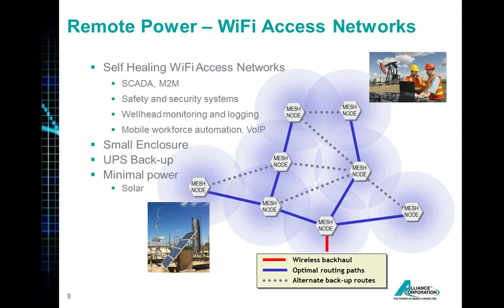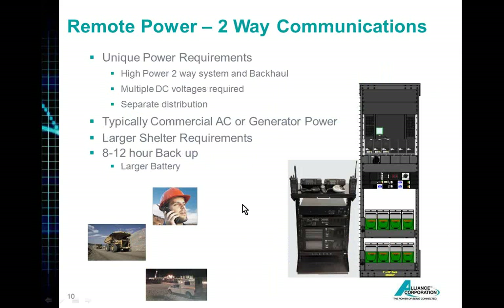Wi-Fi or access networks for SCADA — as an alternate to SCADA or to pick up SCADA machine-to-machine, safety and security systems at these remote sites. These are typically self-healing type networks in a field where you have a tight cluster of well heads, or you're in a mining operation where you have multiple vehicles traveling throughout the mine. These are for mobile workforce automation, so every vehicle in a mine can have an access point and you'll have broadband access back to HQ. Again, smaller enclosures out here with typically smaller power requirements, so UPS is often used. And in a lot of cases, because the power requirements are so small, solar will do the job. Alpha has a tremendous solar portfolio too.